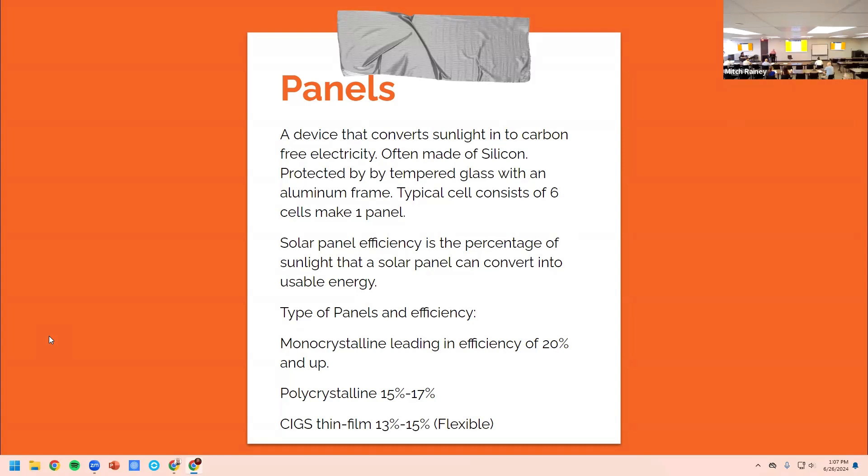Monocrystalline is leading in efficiency at about 20 percent and up. Polycrystalline is 15 to 17 percent. CIG panels are the flexible ones — you can buy them to charge your phone, they roll out. Each one of these types is going to be a different cost.